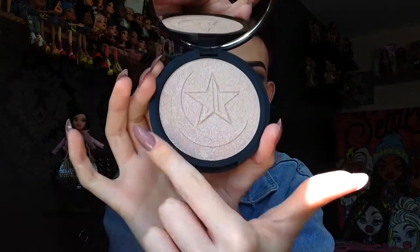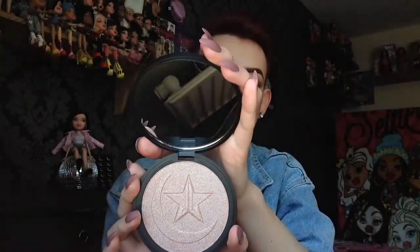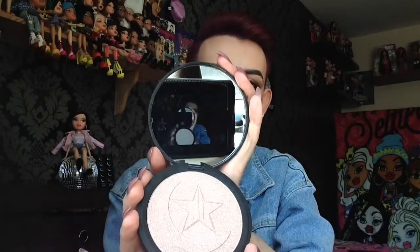We have the half moon and Jeffree Star's logo in the middle, and a really big mirror. To apply the Skin Frost I am using a fan brush on one side and an eyeshadow brush on the other side, which I thought would give me more of an intense pack of pigment on one side so I could see the difference. Because I don't have those proper brushes that people use for highlight — I just use a fan. So I'm going to give both of these a go and see how we get on.